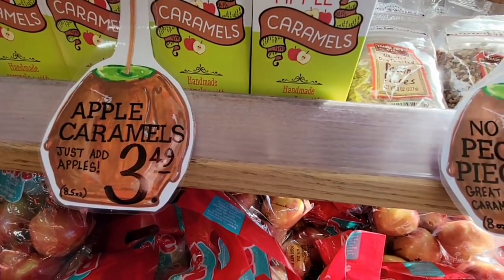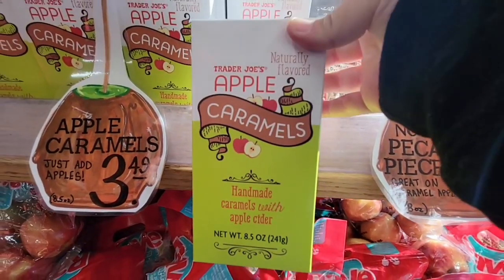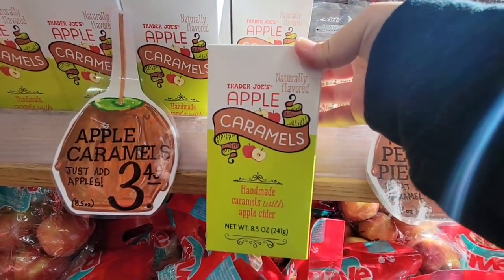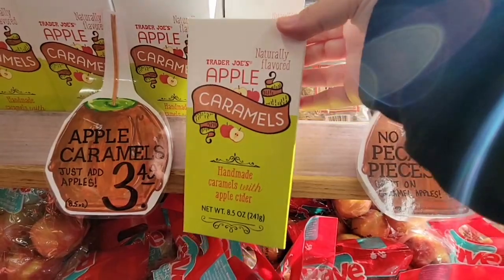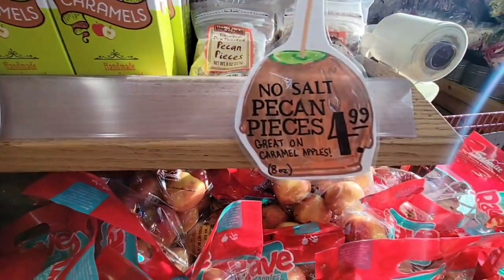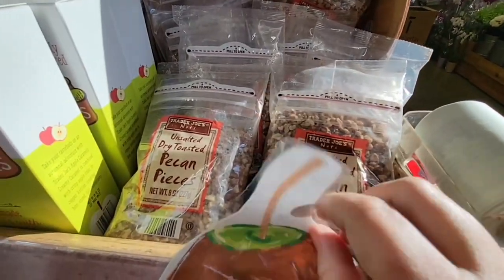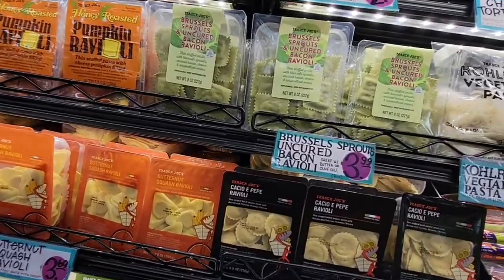We're jumping right in — the caramel apples. We saw the other kit last week. This week, this is just the caramel, which is nice. Choose any of your favorite apples, $3.49. And then here, no-salt pecan pieces, $4.99. That would be good to add to your caramel apples.